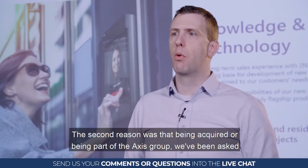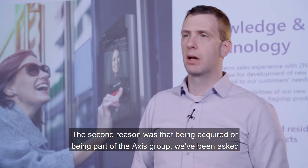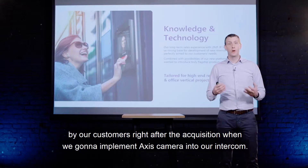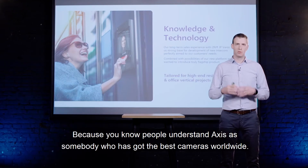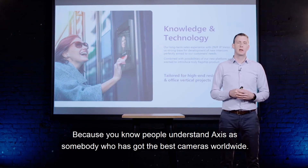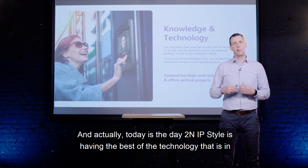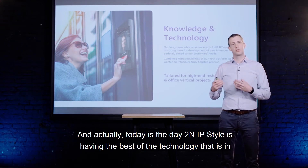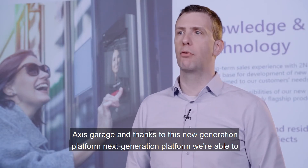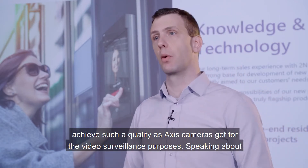The second reason was being part of the Axis group. Right after the acquisition, customers asked when we were going to implement an Axis camera into our intercom, because people understand Axis as having the best cameras worldwide. Today is that day — 2N IP Style features the best camera technology from Axis, and thanks to this next-generation platform we are able to achieve the image quality that Axis cameras deliver for video surveillance.